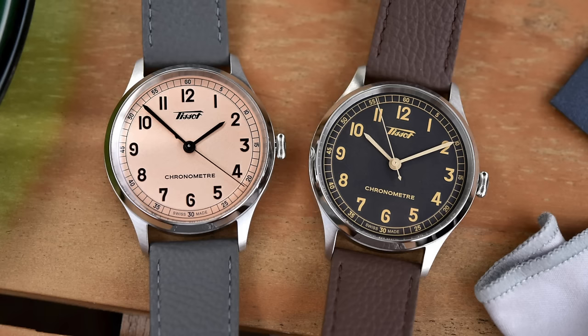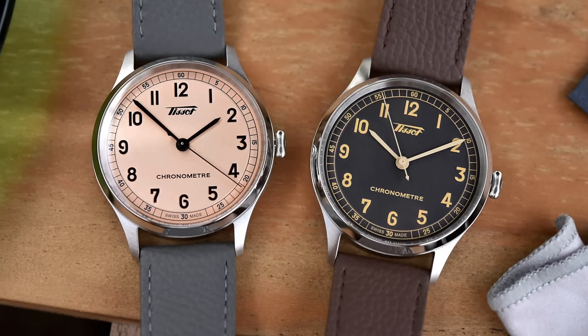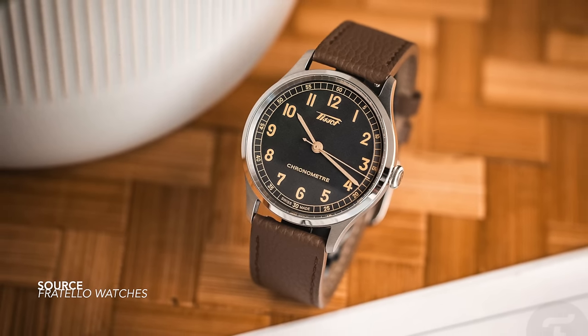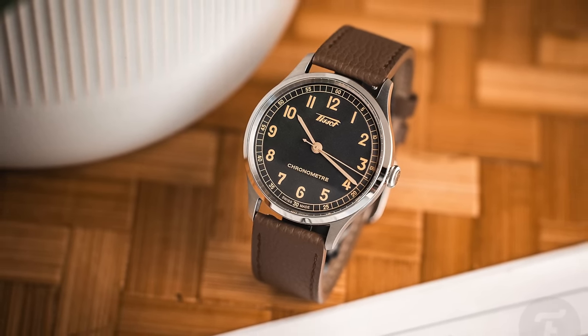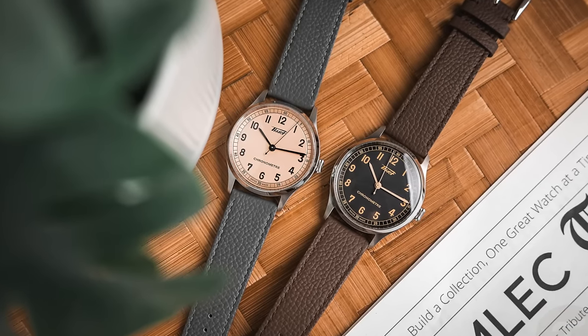The Tissot Heritage 1938 — a brand that understands gilt dials better than most, and these pieces are great examples. A pre-war reissue now COSC chronometer certified with a very simple appearance. The running criticism is that the chronometer text appears way too large on the dial, but that's also open to opinion.